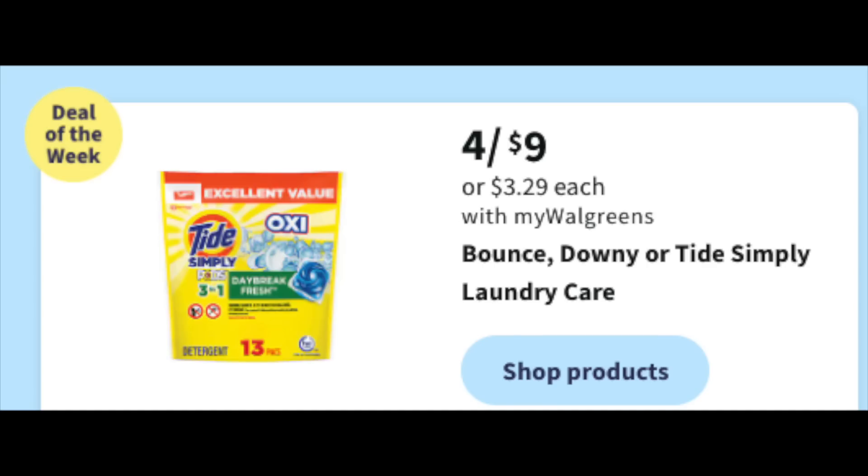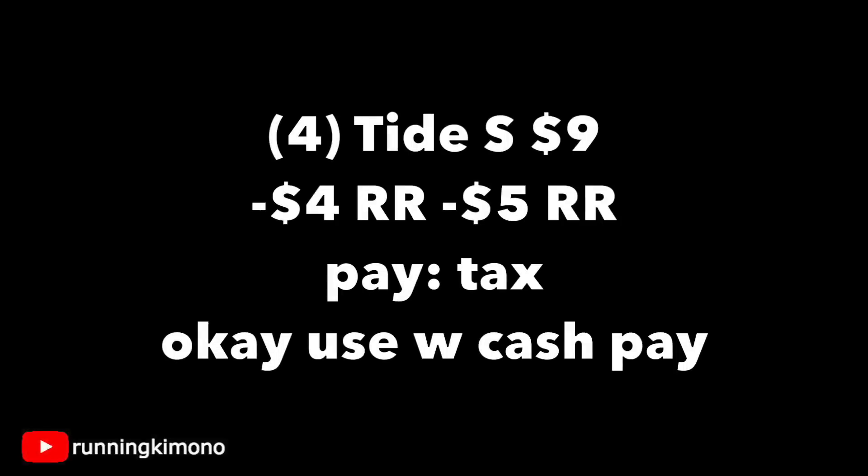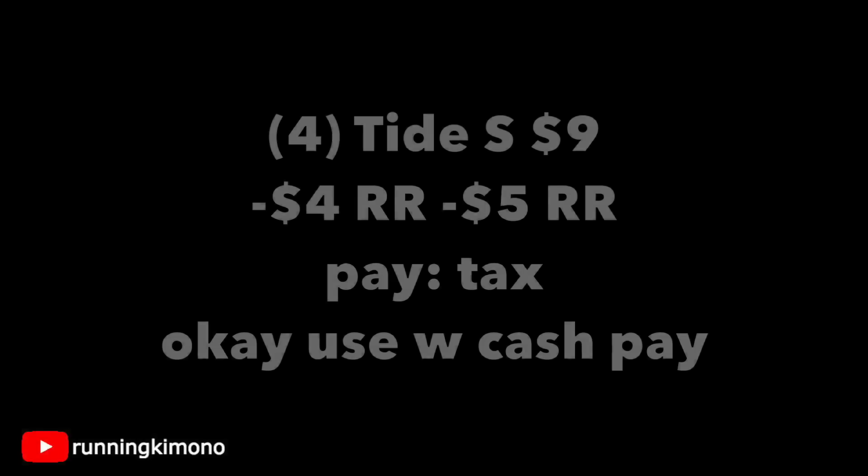Now four for $9 with no reward for Tide and Simply Downy products — grabbing four for $9. If you have one $4 register reward and one $5 register reward, you're just paying tax. You can use Walgreens cash for either this deal or the last. Make sure the cashier scans every single product individually and doesn't scan one and key in three, because that limits you to one register reward.